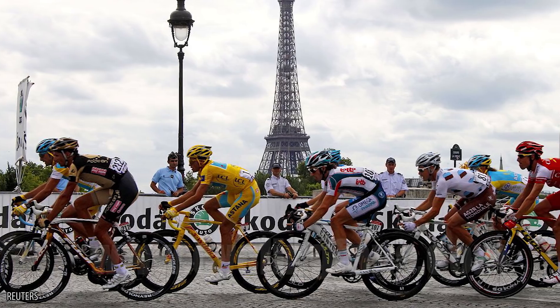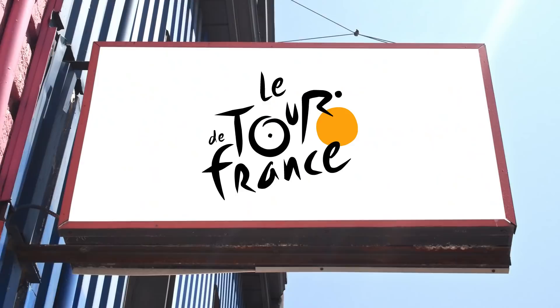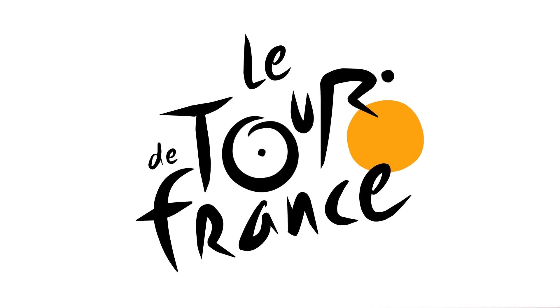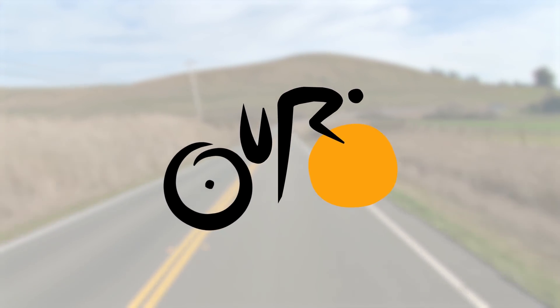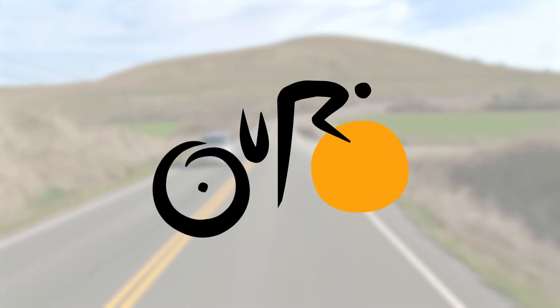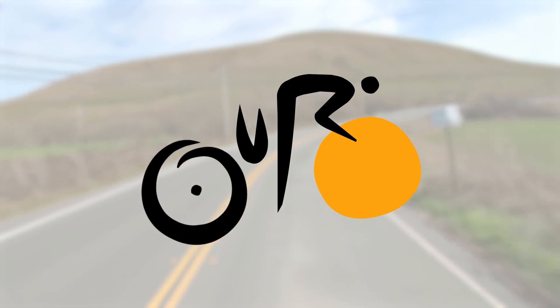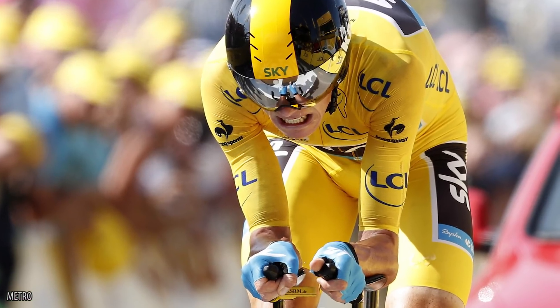The Tour de France is probably the most iconic international cycling race around, and its logo uses the hip font to its advantage. The O in 'Tour' is also the rear wheel of a bicycle, the smaller U is the seat, and the R is the cyclist hunched over the handlebars and pedaling, while the yellow circle serves as the cyclist's front wheel. It also symbolizes the summer sunlight and the yellow jersey worn by the leader of the race.